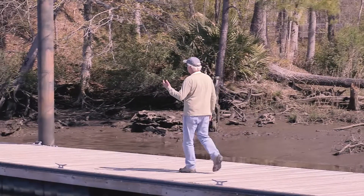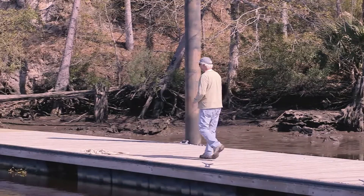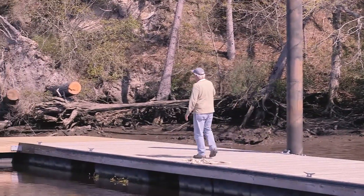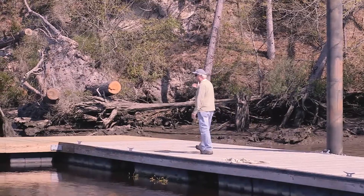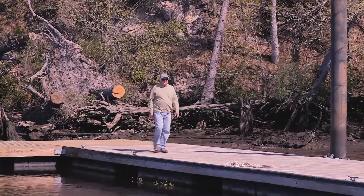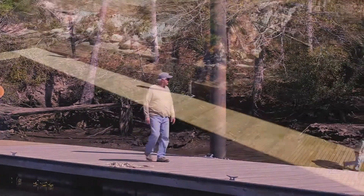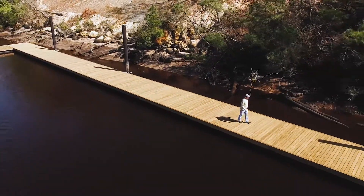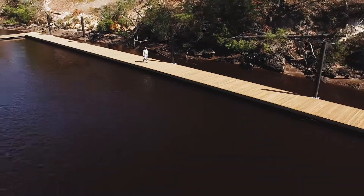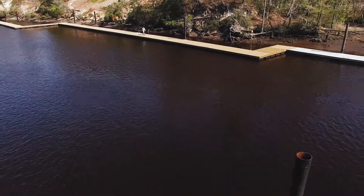Once we get this finished, it'll be like a baffle system in here that'll really settle the waters down. In May we'll be planting some aquatic vegetation on the sandy beaches through here, and that's part of our living shoreline. This 10-foot floating dock really does baffle things down quite a bit and is already starting to help the stabilization of the riverbank.